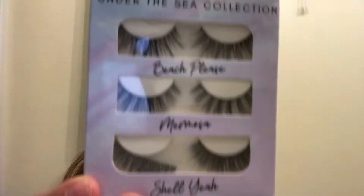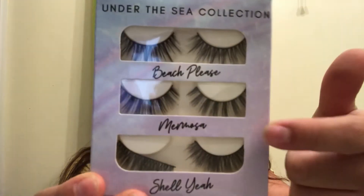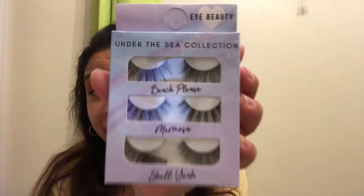The first item is the iBeauty Under the Sea collection of lashes, and you have different ones. The first one is Beach Please, then Bermosa, and Shell Yeah — we all know what that means. I don't know, I just suck at putting on lashes, guys.